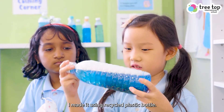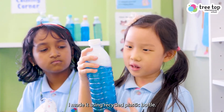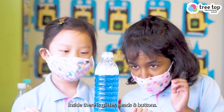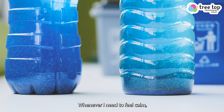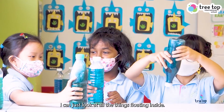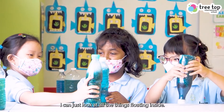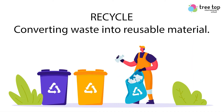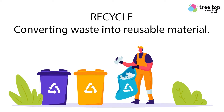I'm making it using recycled plastic. Inside there is glitter, beads, and buttons. Whenever I need to feel calm, I can just look at all the things floating inside. Recycle means converting waste into reusable material.